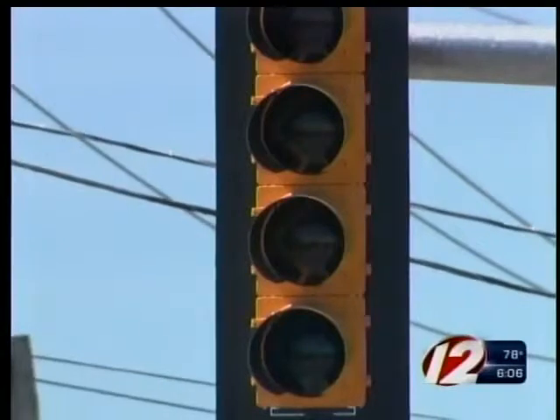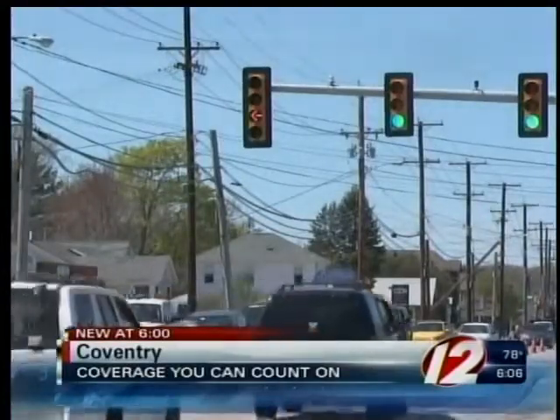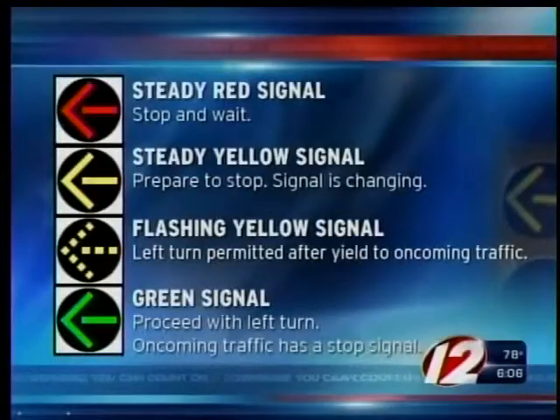The Department of Transportation hopes that new signal will reduce the number of accidents at that intersection, and if it works, we could see similar signals popping up all across the state. A new flashing yellow arrow turn signal blinks on Route 3 in Coventry — it's the very first signal of its kind in the state, a new traffic signal configuration that should help improve safety and congestion.